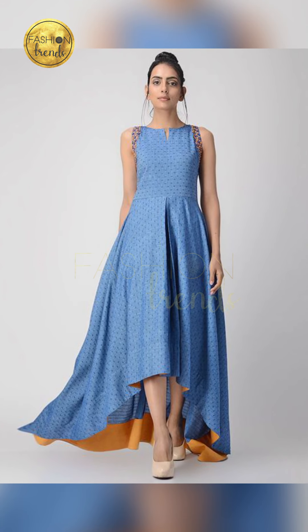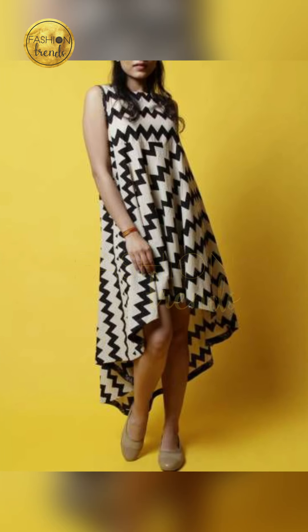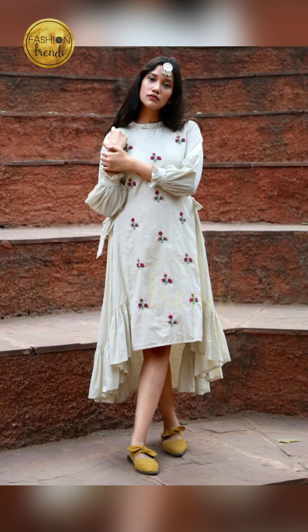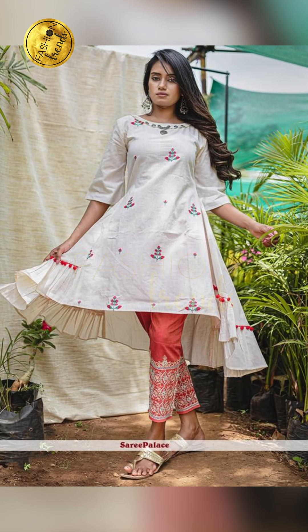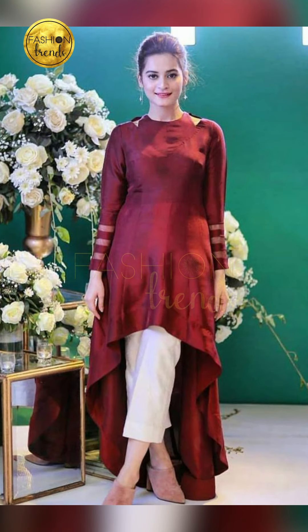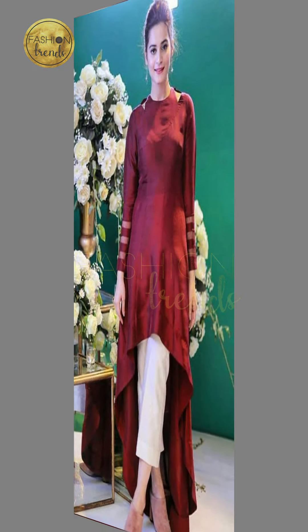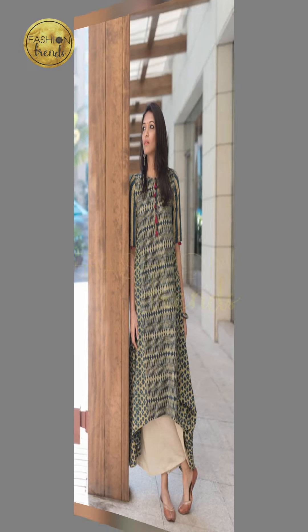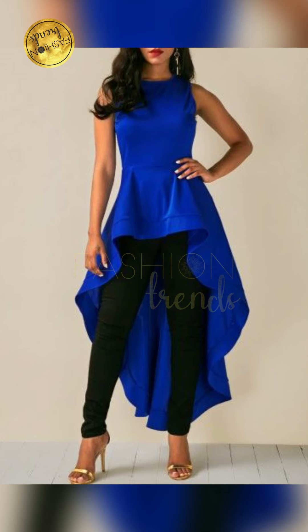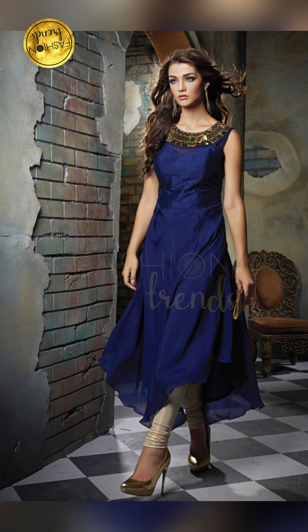Today in our video we will be seeing new cotton high-low neck designs, and they are really beautiful. I am going to tell you what colors to use and what the designs are, along with other high-low neck designs and some cool tips. For this summer, the best material to use is cotton, and today's video is going to be about cotton kurtis. So let's get into this awesome video.